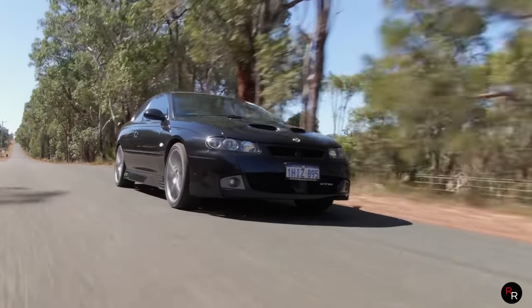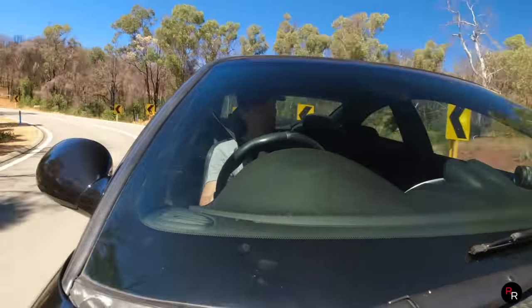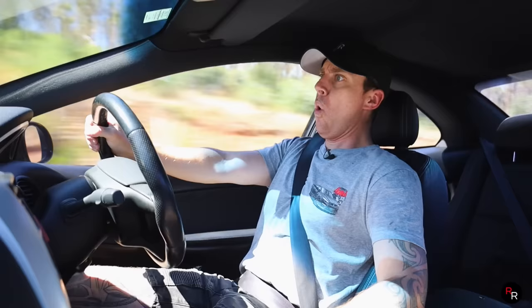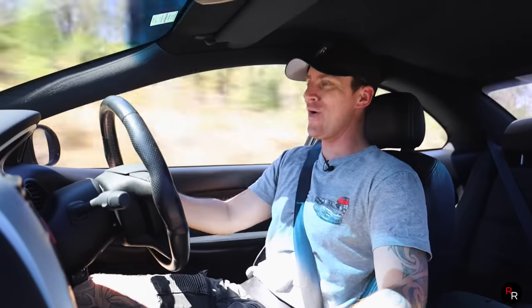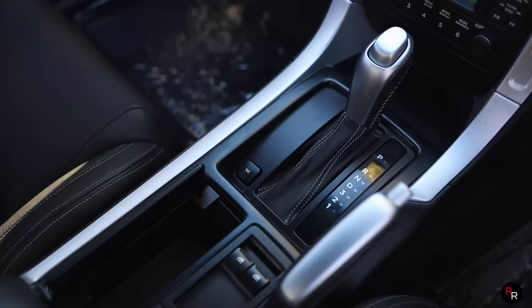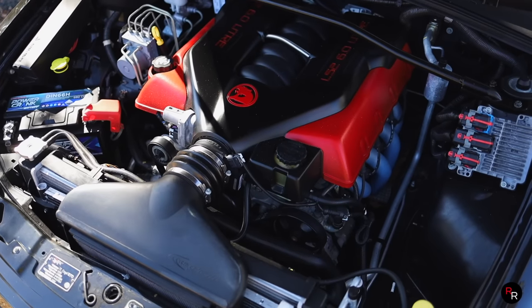When you get around some of these tight hairpins, this is a big car — weighs about 1.6 tons, still, even though this is a coupe. Even though we are running the old Holden slush box, the four-speed, that six-litre makes up for it big time because that is a sweet LS2 motor.